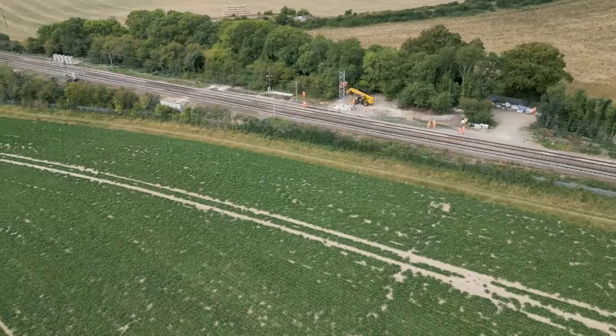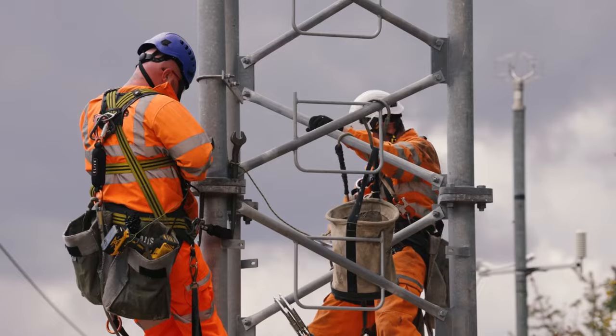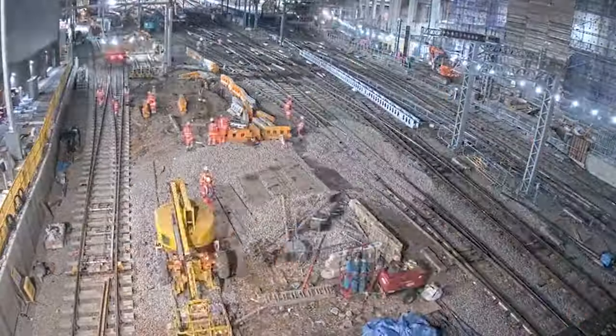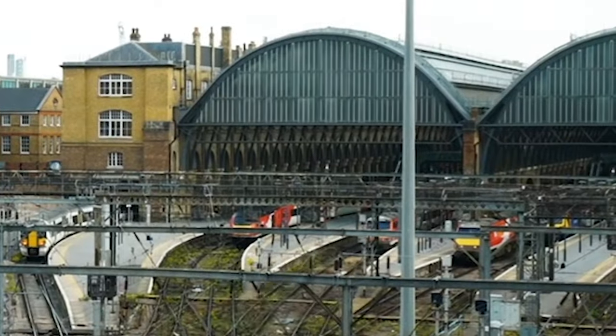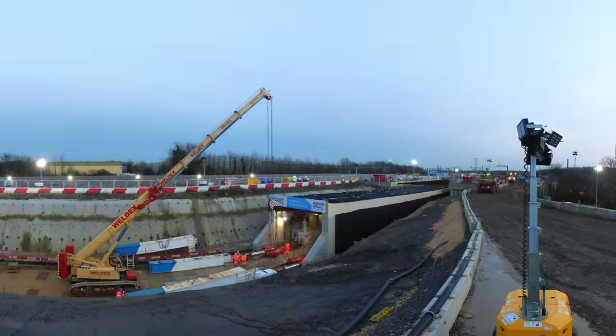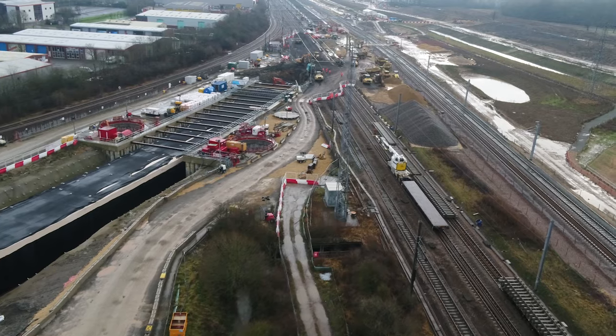The East Coast upgrade gave you and freight more frequent and more reliable journeys between London, the north of England and Scotland, including a once-a-generation overhaul of the track at London Kings Cross to make more space for more trains. And innovations like the Warrington Dibunder, so slower freight could run under your trains on the busy East Coast Main Line.